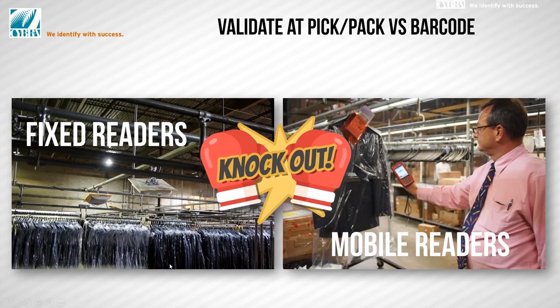One of the areas where RFID really delivers a knockout punch is if you validate at pick and pack. Versus barcode, there's no comparison. The decision about how to equip your facility — whether putting in fixed readers or going with mobile — really depends on how many people you have on the floor, and whether it's more conducive in your process to bring material to a workstation or whether it's easier to equip your staff and have workers go out to the floor to conduct the operations.